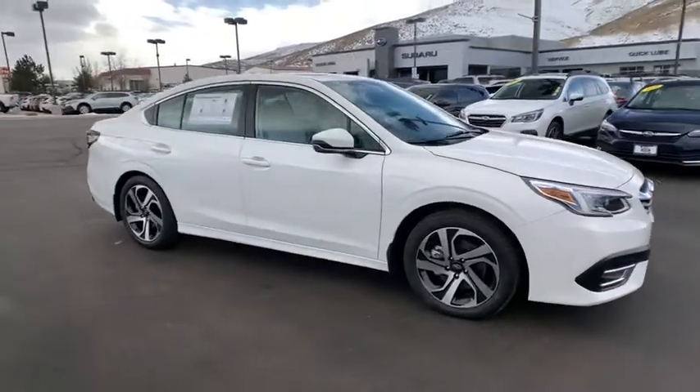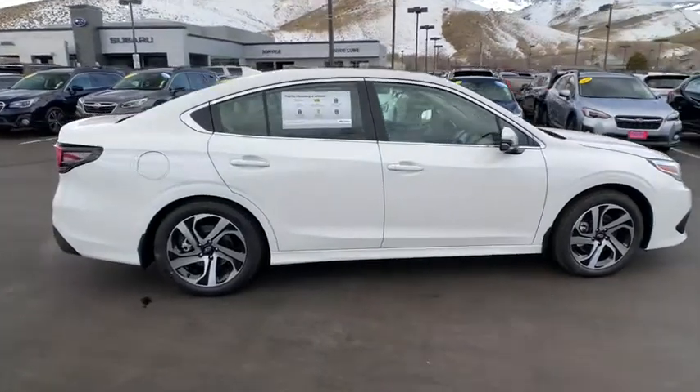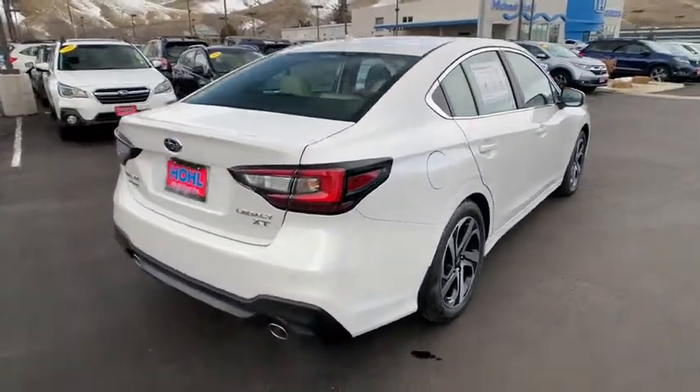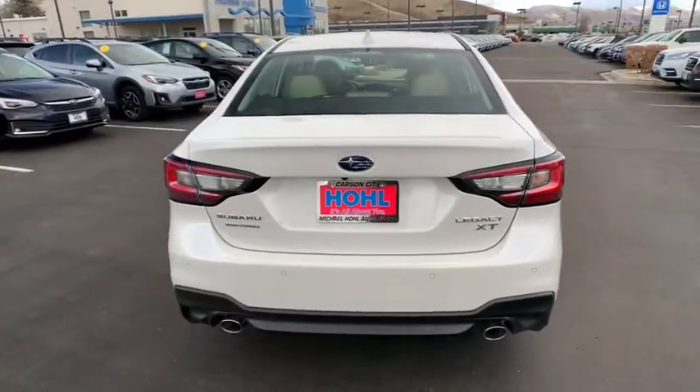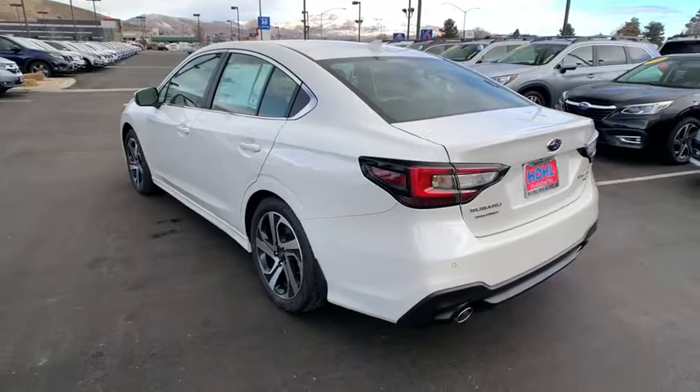Stop by and take a look at the 2021 Subaru Legacy. The Subaru Legacy offers a roomy interior and a dynamic drive you feel every second you're in the driver's seat. It's a refreshing alternative to the alternatives. Here are some of this vehicle's great options.